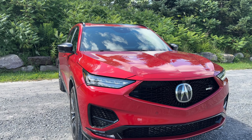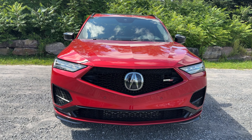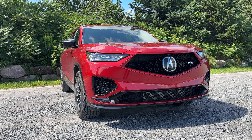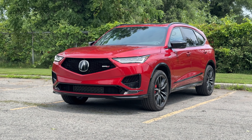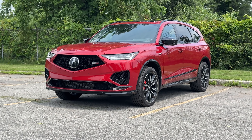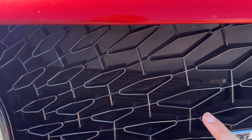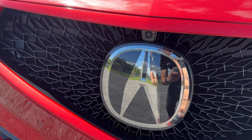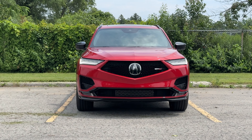Starting with the front end for the MDX Type S — you can see it's a really aggressive front end. This isn't even as low as the car can go. I have it in normal mode, which gives it a little bit of lift, but if you put it in sport plus or sport mode, it actually lowers quite a bit for good aerodynamics. We have the Type S badge, a similar grille to the TLX with this pattern going through it, and a massive Acura badge that also houses sensors and a front-facing camera, along with parking sensors.